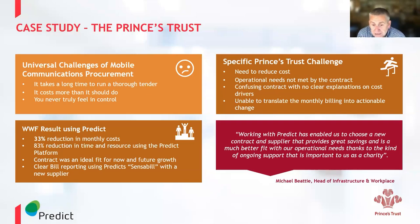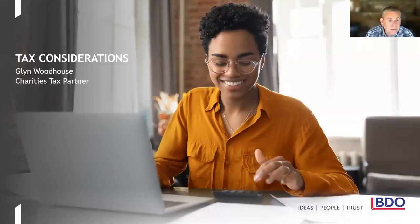I'd now like to hand over to Glyn, who's going to be able to talk to you about some tax considerations.